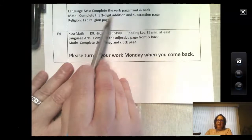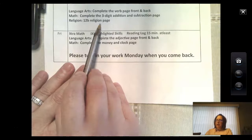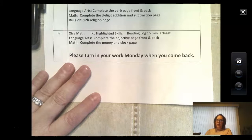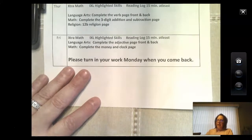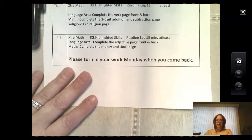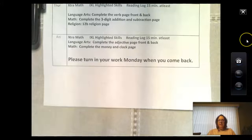So I want you to do the verb page, the addition and subtraction page, the religion page, take an AR test, extra math on iXL, and don't forget to listen to the Christmas Pageant and any other picture book that I put on there. Have a great day boys and girls, enjoy it!